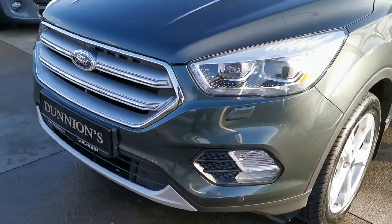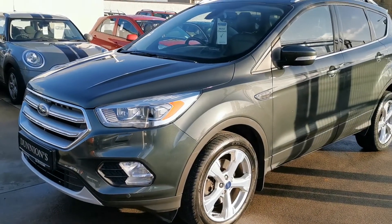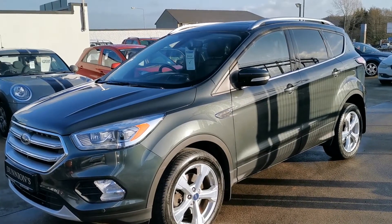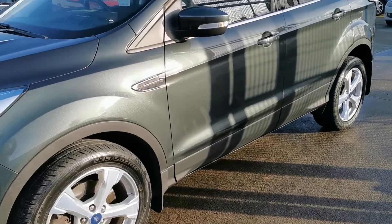The Titanium X-Pack includes Xenon lights at the front, LED daytime running lights, 18 inch 5-spoke Titanium alloys, and road tax is £270 per year.